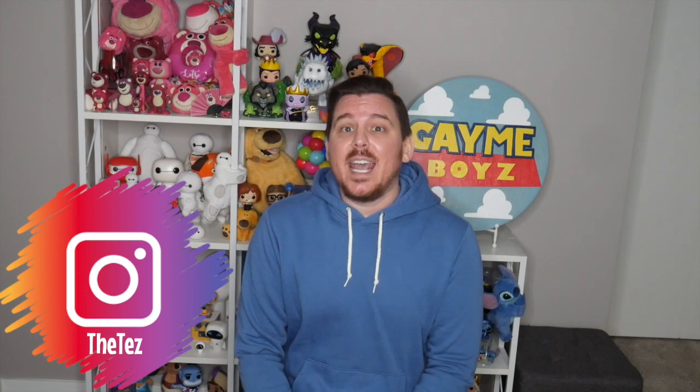Hey guys, welcome back to the Game Boys channel. My name is Tim and I am here with a Funko Pop haul. I just wanted to show off all the Funko Pops that I have accumulated within the past couple of months. There were some pre-orders and then one that is a very special pop from a good friend.